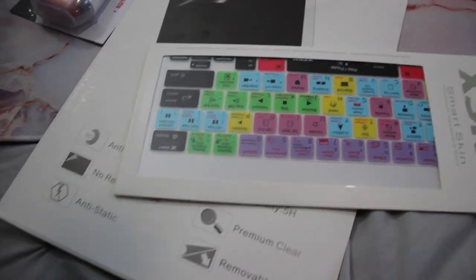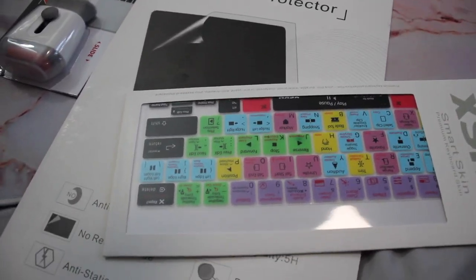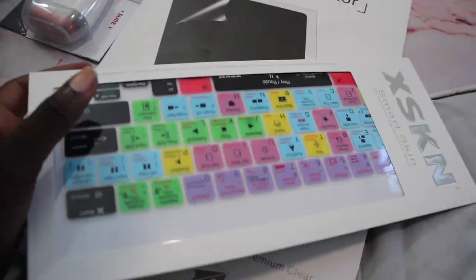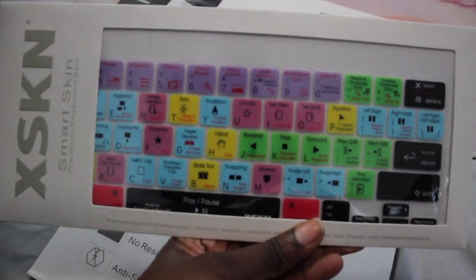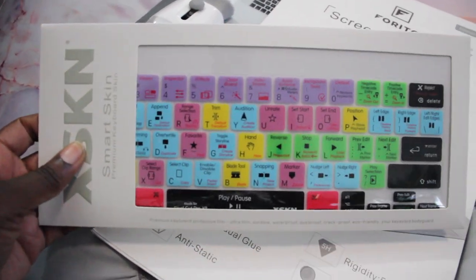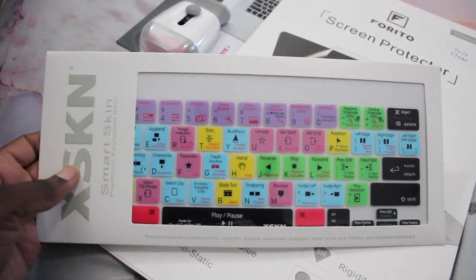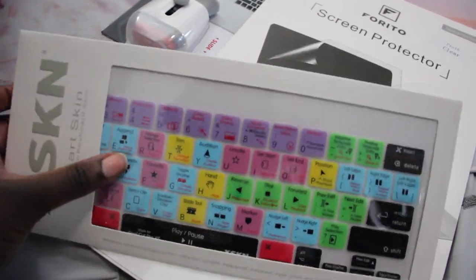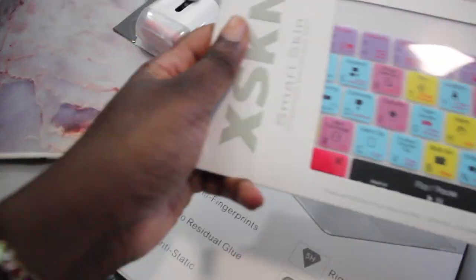Quick update — I actually got a few more items after I filmed this video. First off, I got a keyboard cover. If you turn it right side up, it's a keyboard skin with Final Cut Pro shortcuts on it because I'd like to learn Final Cut Pro. I figured that would be easier for me.